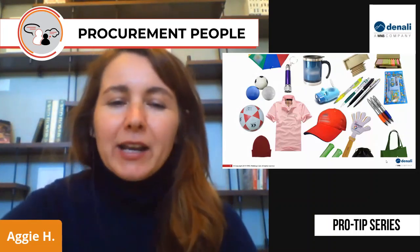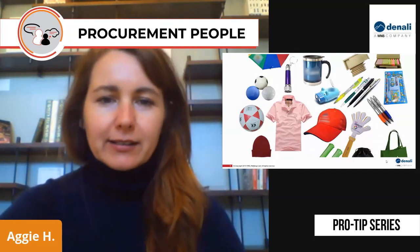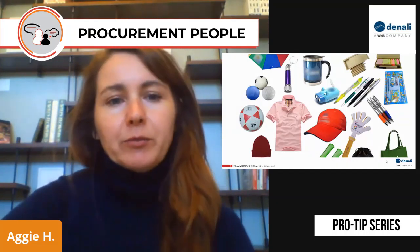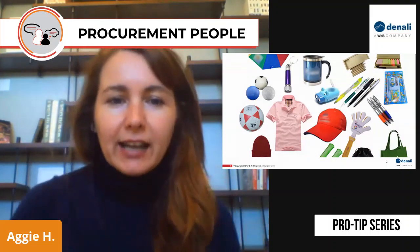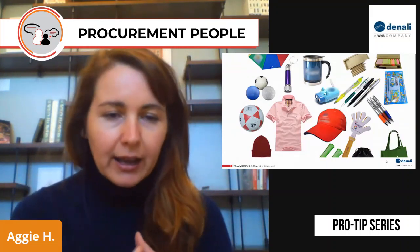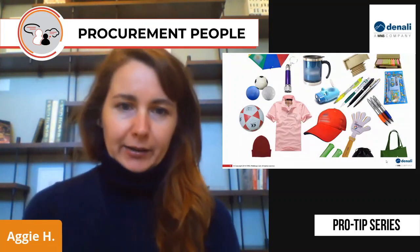Hello, my name is Aggie Hinchewski. I'm part of the marketing team here at W&S Denali. I'm also a procurement professional with over 15 years of experience in sourcing. So today I thought I would marry the two and give you my pro tips on how to source promotional items.